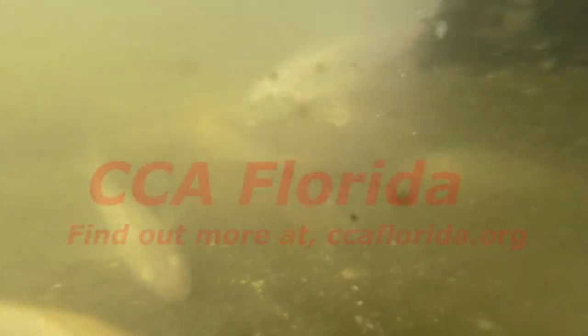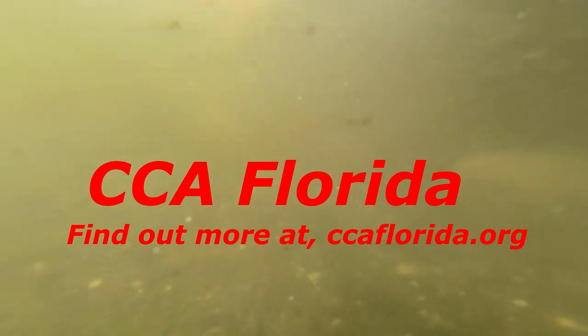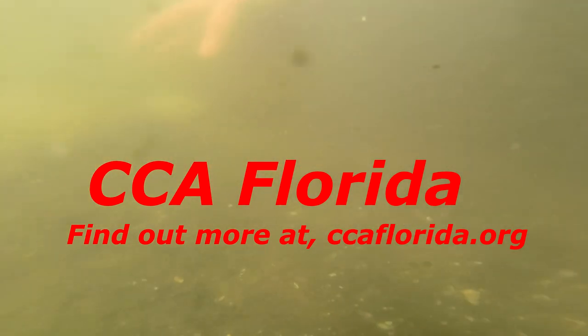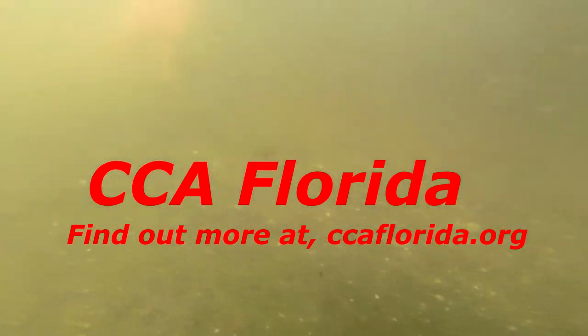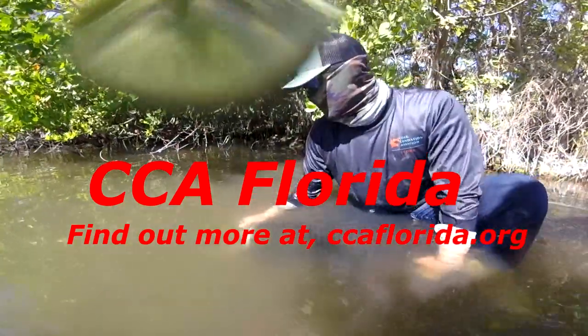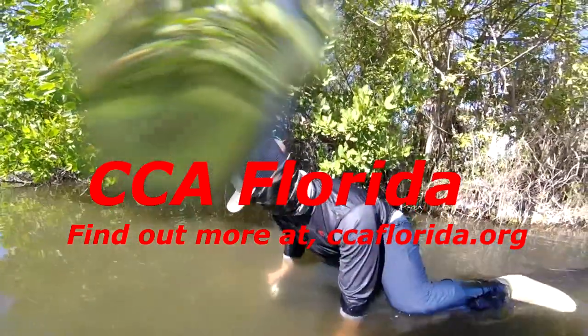If you guys want to get involved, join CCA. It's a great organization — they do a lot. There are also a lot of other organizations up and down the Indian River Lagoon that you can join. They have a great tournament series during the summertime — I won third place in the snook division a couple years ago, so anybody can win. Anyway, appreciate you all watching. Thank you, till next time.